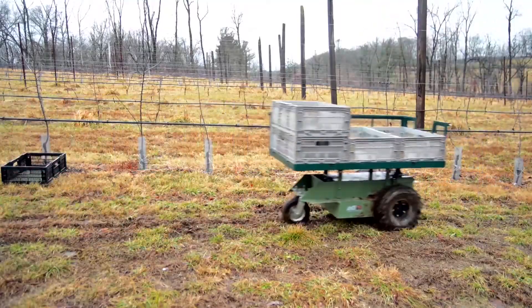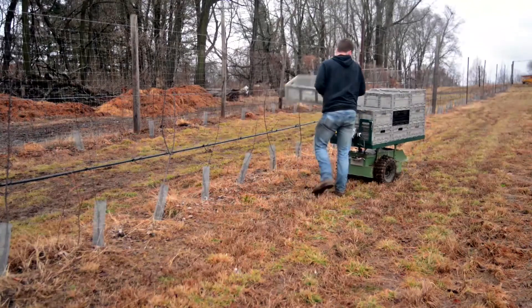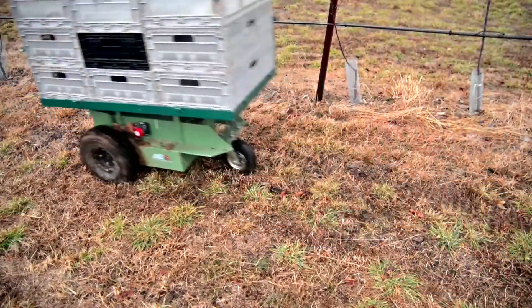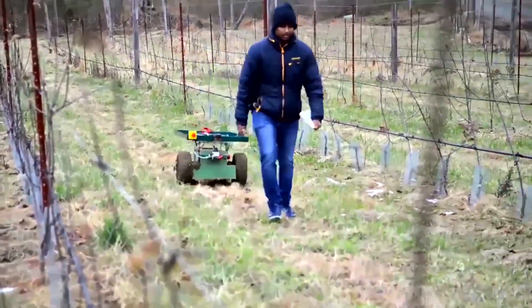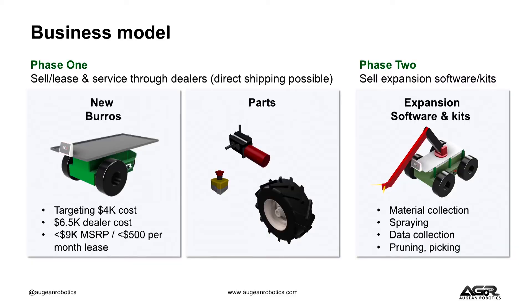So today, if you are a table-grade picker, you have to run a marathon for every acre you pick. Tomorrow with the Burrow, you won't, which yields an immediate 20% labor savings. We're aiming to sell it for around a $9,000 MSRP. A leasing model is possible — we'd aim for about $500 a month. And over time, we also plan to offer a lot of expansion software modules and kits so that people can expand the capabilities of our platform and do more with it.